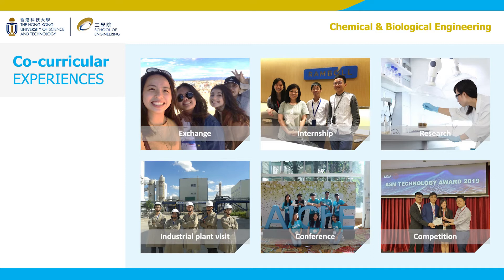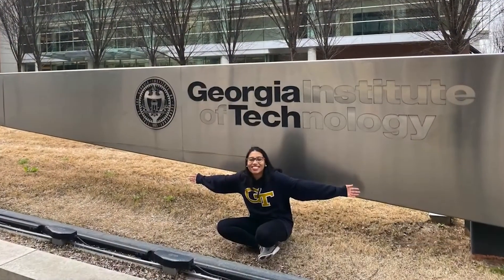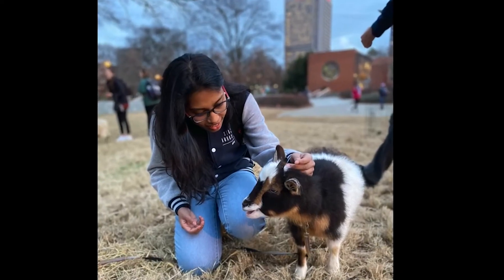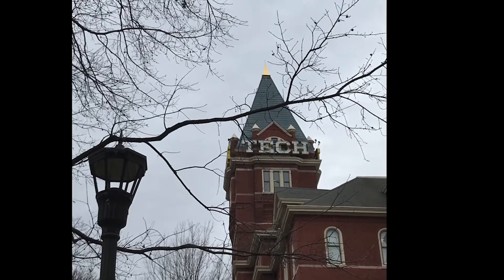Ishita is here to share about her exchange experience. My name is Ishita and I'm a year 3 student studying chemical and biomolecular engineering. Today I'm here to tell you about my experience on exchange at the Georgia Institute of Technology in Atlanta, Georgia. There were three main reasons I wanted to be part of the study abroad program: HKUST has a vast network of exchange university connections ranging from the United States, Europe, and Australia. Exploring Georgia Tech helped me understand whether it's a university I want to consider for further studies, and meeting new students, professors, and recruiters allowed me to diversify my network.